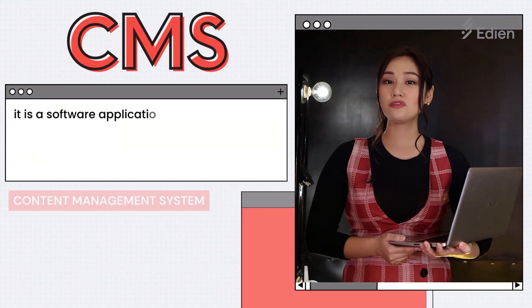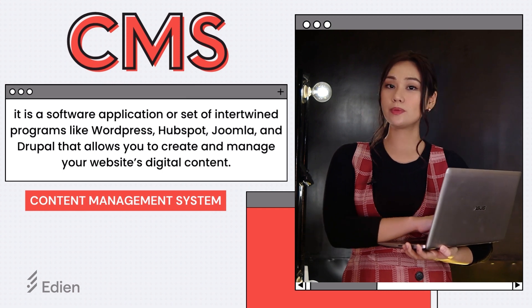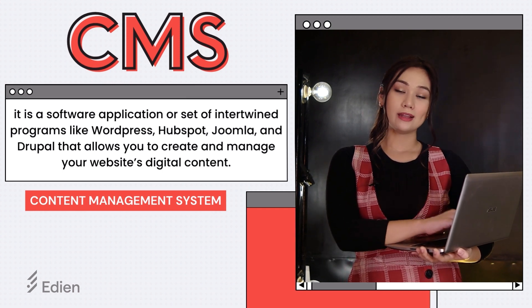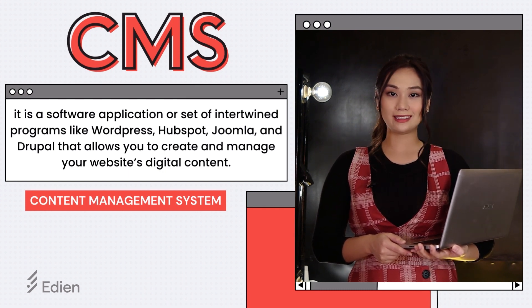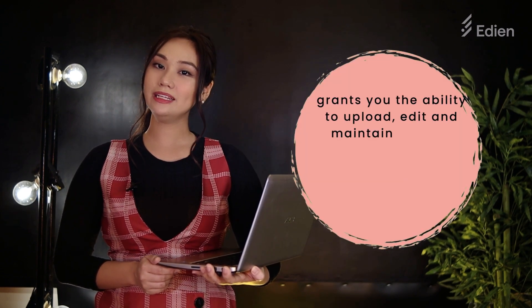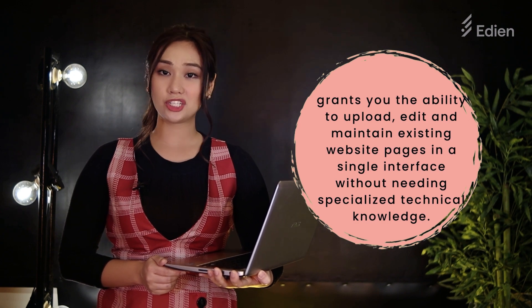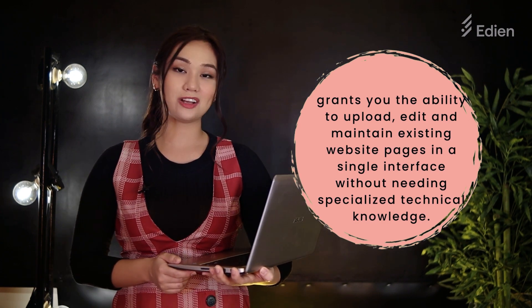CMS, also known as Content Management System, is a software application or set of intertwined programs — like WordPress, HubSpot, Joomla, and Drupal — that allows you to create and manage your website's digital content. To simplify, CMS grants you the ability to upload, edit, and maintain existing website pages in a single interface without needing special technical knowledge.